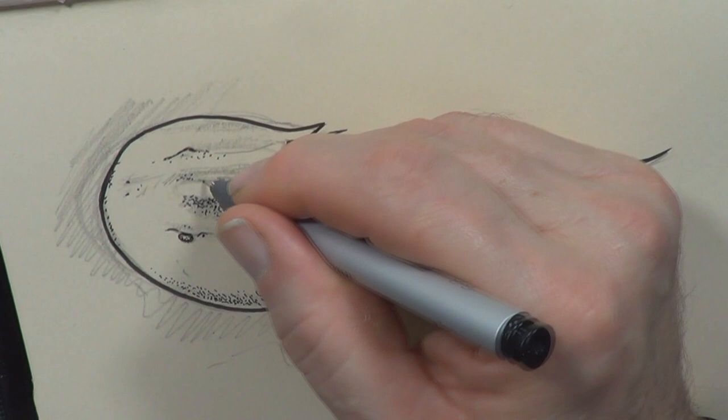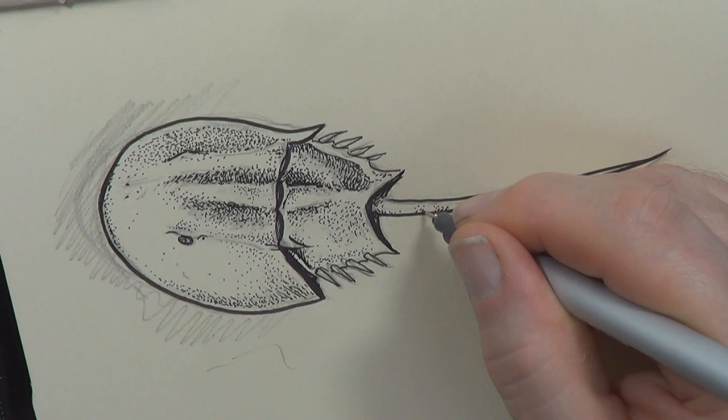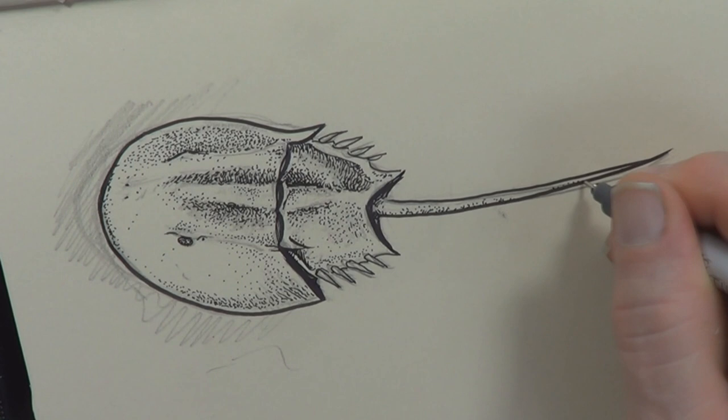Now the spiked tail — this is what makes it look gnarly, it makes it look like an armor-plated stingray. People used to think that it stung people, but it's usually used as a rudder, and sometimes if it gets stuck on its back it can use the tail to flip itself the right way up.